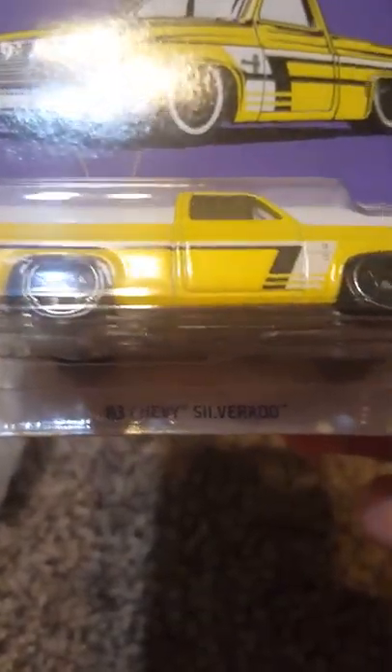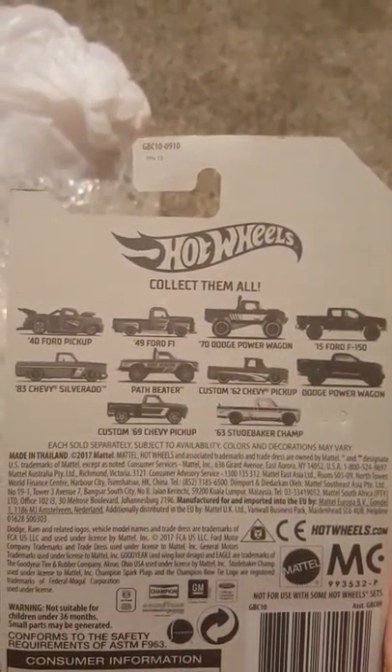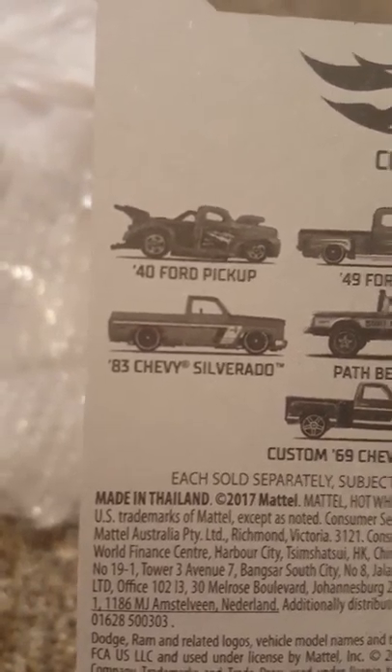There she is. This, I think, is the holy grail of this little collection — the 83 Chevy Silverado, in any color. It was certainly a hard find for me; I don't know about y'all. And this is the collection that it's in. I have quite a few of them and I'm sure I can find the rest later down the road. There it is: 83 Chevy Silverado.